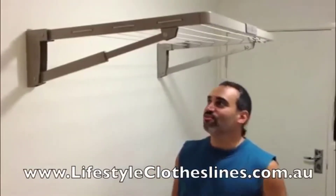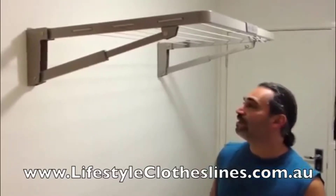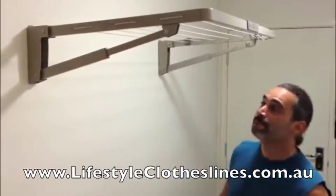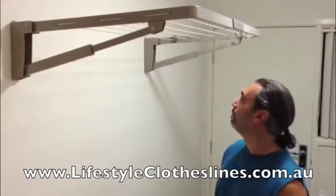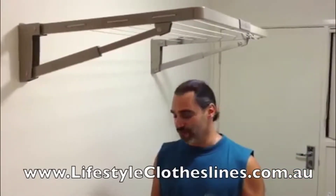I've just installed this Hills Superfold Mini. It was quite easy to set up — it's very practical to adjust to your stud weights in your wall. I'm really happy with it. Thanks Lifestyle Clotheslines. It's great for helping declutter the laundry.